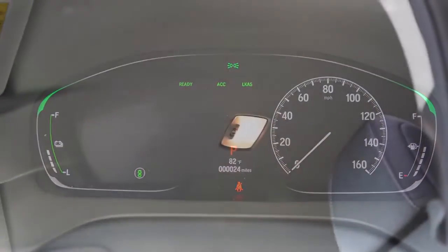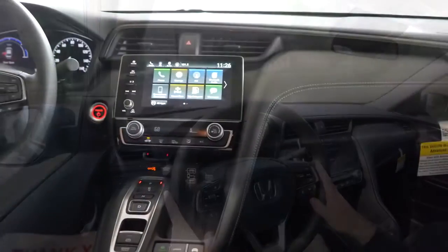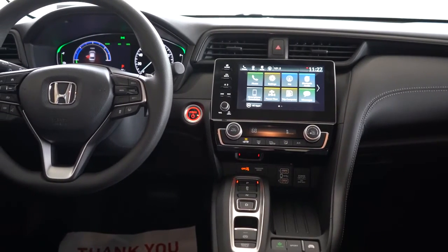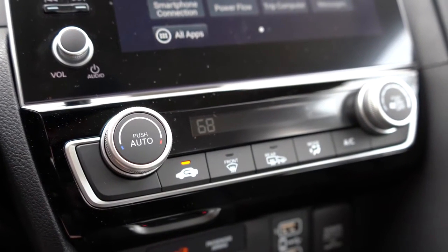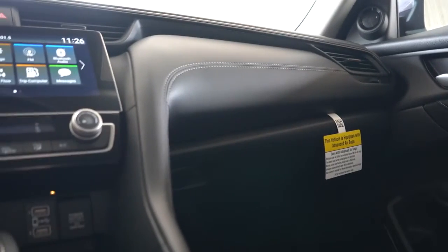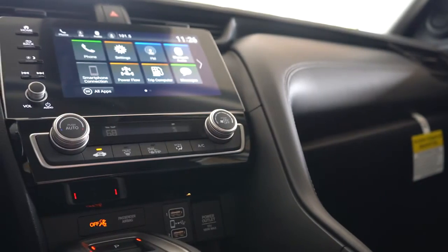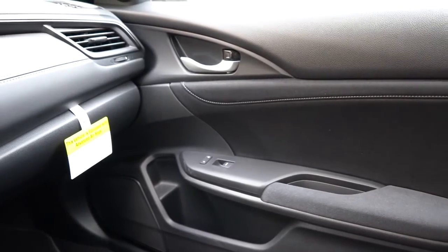For interior quality — if you want a power moonroof, you'll need to go with the Touring trim level, which also adds HomeLink controls for up to three garage doors, dual-zone climate control, and an auto-dimming rearview mirror. You still get automatic climate control with the EX though. I like the soft-touch material above the passenger-side glove box with contrast stitching — it feels like a leatherette-wrapped material. Also nice is the soft-touch recycled feel on the doors with contrast stitching.